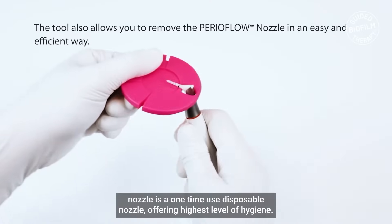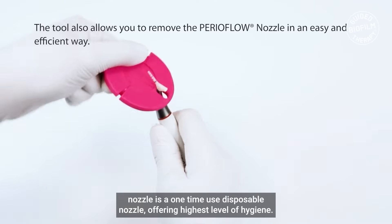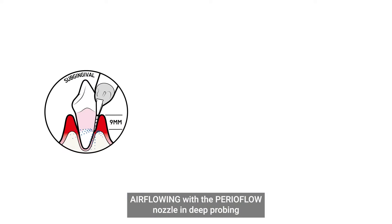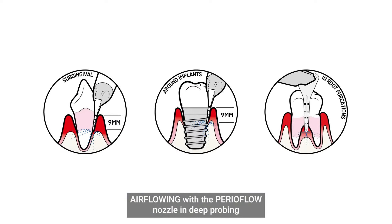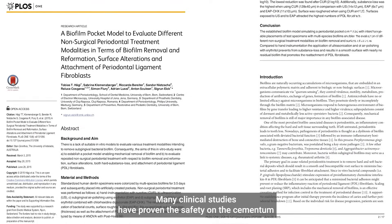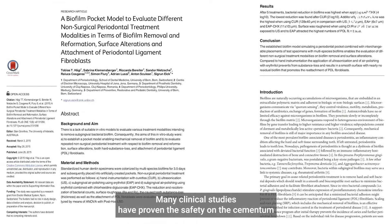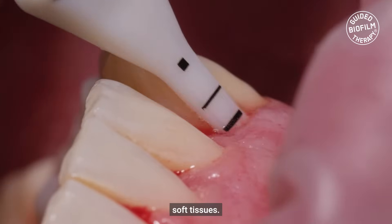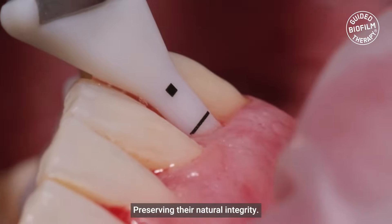The PerioFlow nozzle is a one-time use disposable nozzle offering the highest level of hygiene. Air flowing with the PerioFlow nozzle in deep probing depth around the natural tooth or implants is very safe. Many clinical studies have proven the safety on the cementum and the dental surfaces, as well as the soft tissues, preserving their natural integrity.